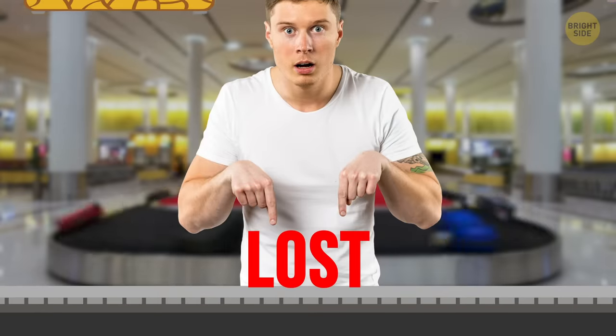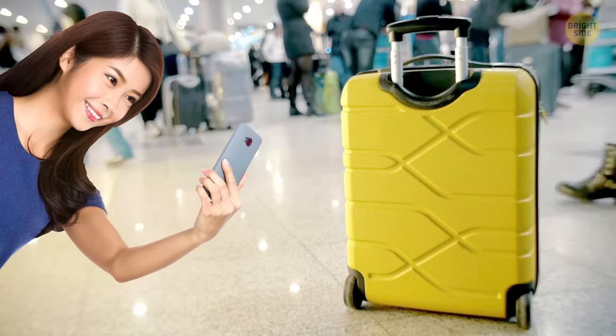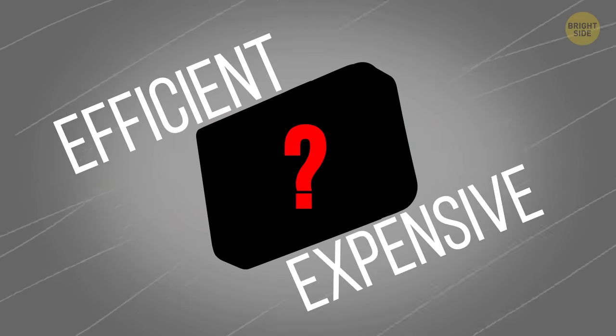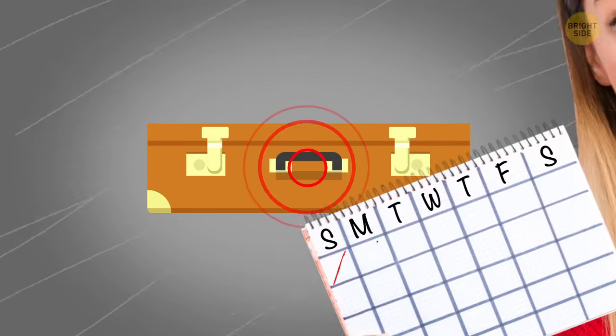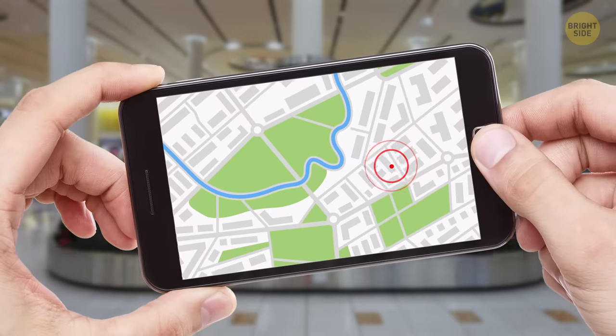Baggage loss is rare, but it does happen. If you want to make finding it easier, take a picture of your bag before the flight and show the photo to the airline employees. There is a more efficient but expensive way, though: you can buy a special GPS tracker, put it in the suitcase, and it's gonna work up to 6 days. Use your phone to locate your luggage wherever it is.